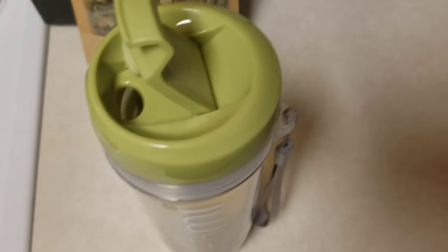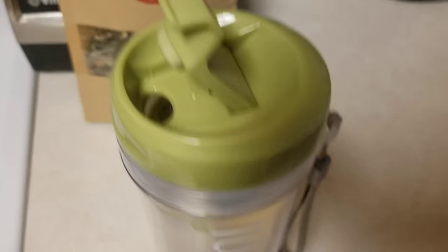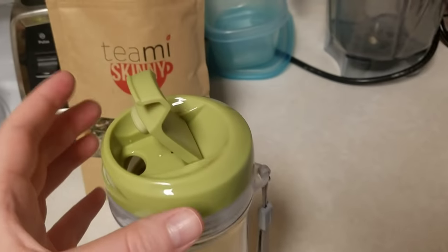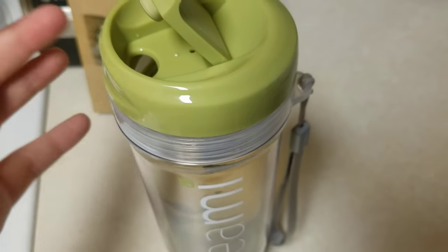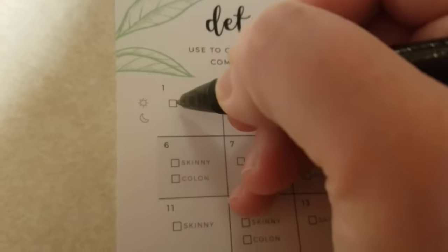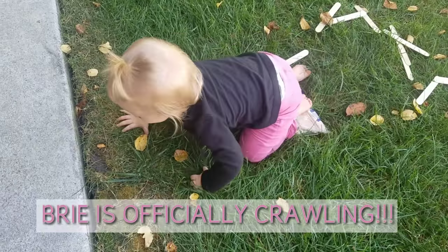I'll leave the links in the description and a discount code for you guys as well if you want to go check them out. I'm not usually a big tea drinker but this is actually delicious — I didn't have to add any honey or any sweetener.